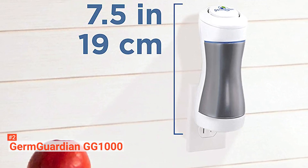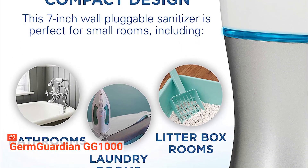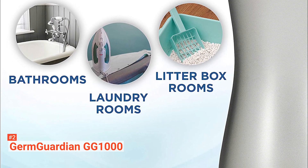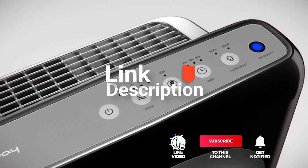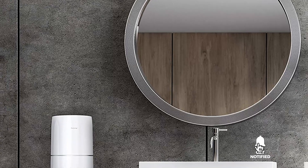The GG1000 has proven its effectiveness. If you're on the lookout for an air purifier and odor reducer for your bathroom or any other small germ-filled space, this one is perfect for you. Before we reveal number one, be sure to check out the description below for the newest deals on each of these items, and be sure to subscribe if you want to stay up to date on the best products on the market.